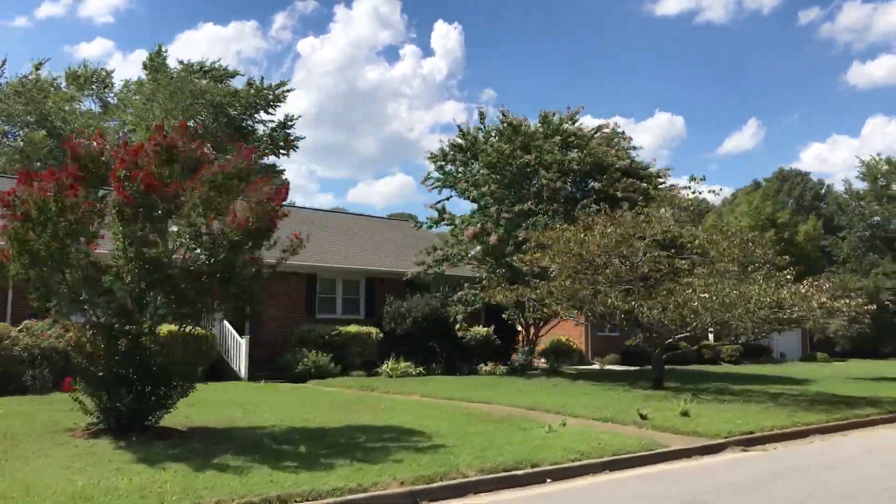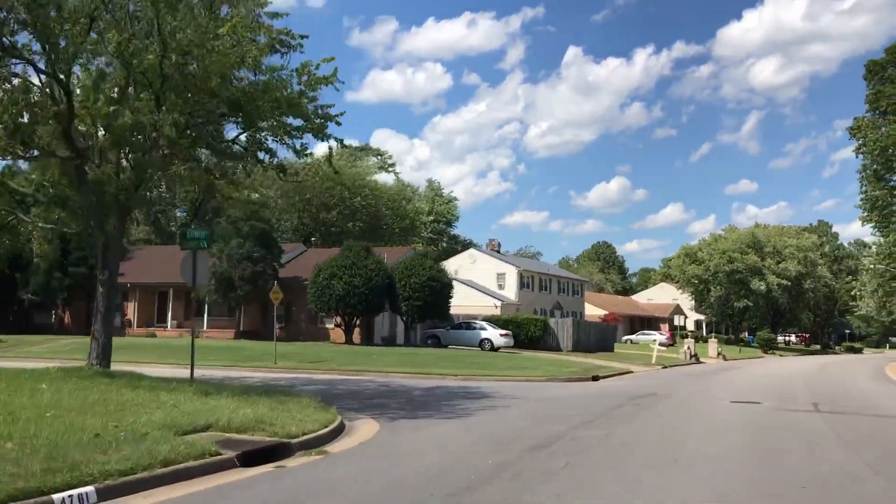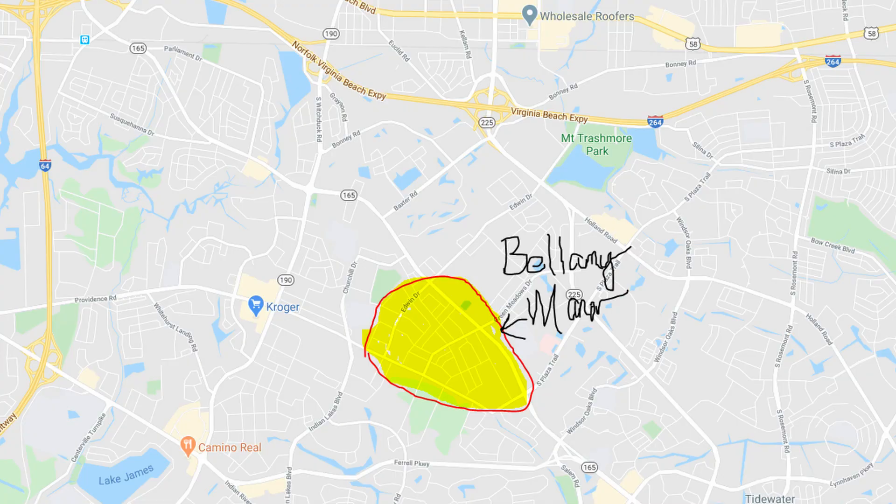Most houses in Bellamy Manor are priced from the mid to upper 300s at the very low end, with most in the low to mid-upper $400,000 range. They can be anywhere from around 1,800 to 2,000 square feet up to over 3,000 square feet — these are not entry level houses. The neighborhood is very centrally located with a road called Edwin Drive connecting near Mount Trashmore down to Providence Road. A lot of the floor plans are nice, though some can be a bit funky — it's like the designers just had a weird time of it.